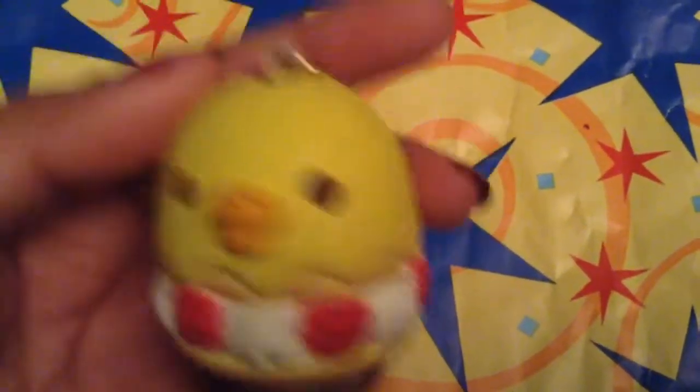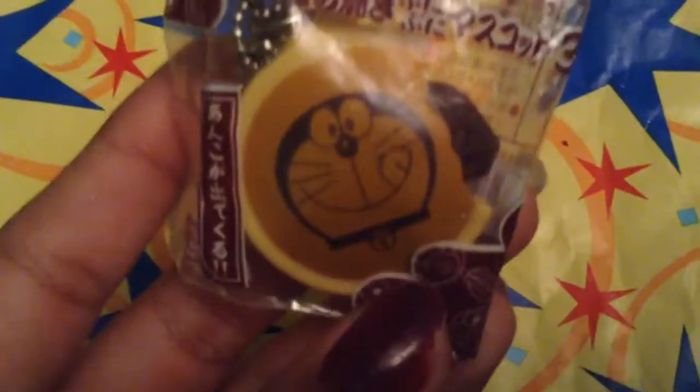I have this Kiritori cream puff and it's super cute - Kiritori is one of my favorite characters. It's licensed by Sanx. Next I have this Doraemon squeeze toy where the face squeezes out. The packaging is opened on the bottom and it comes with a ball chain - the licensing is right there.